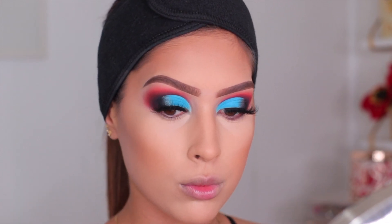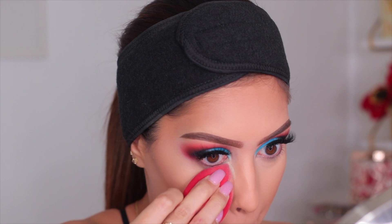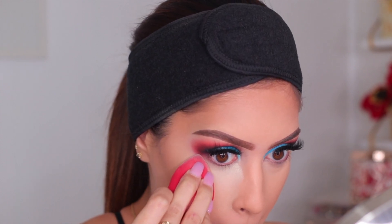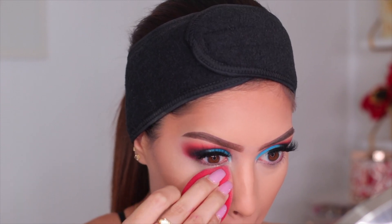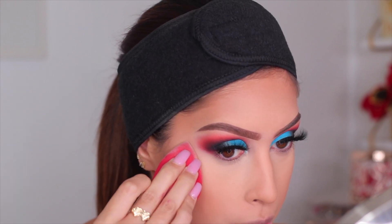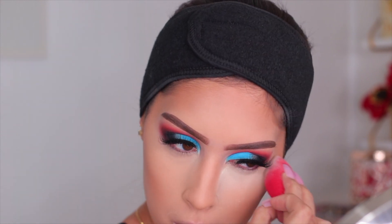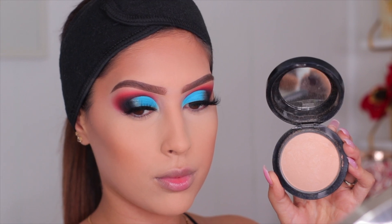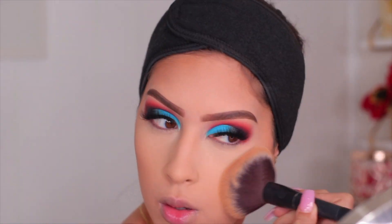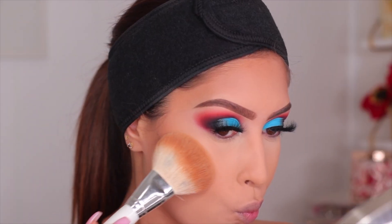For setting powder, I'm using the Morphe Set and Bake Powder in translucent. I also wore this powder this past weekend with that concealer — no flashback, my under eyes were nice and bright but not too bright, and at the end of the night my under eyes still looked amazing like I'd just put my makeup on. To set the rest of my face I'm using my MAC Mineralized Skin Finish in Medium, then moving on to powder bronzer — I'm using the Morphe bronzer, starting with the lighter shade called Mastermind.